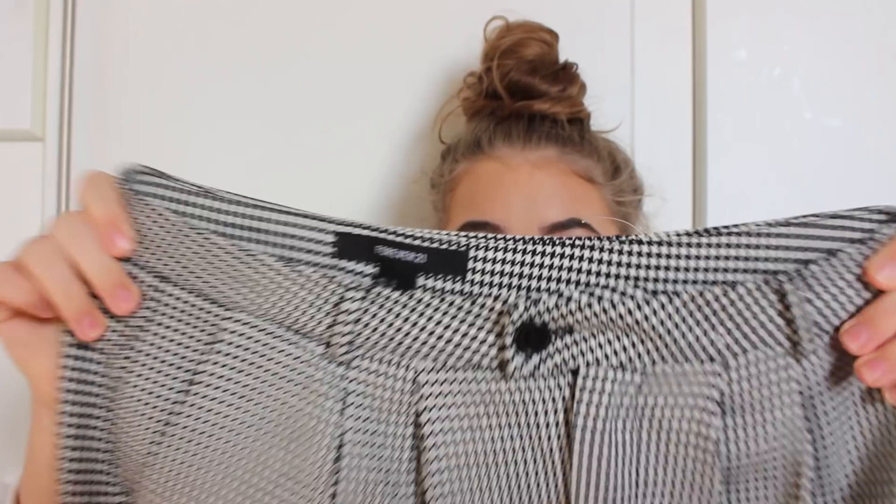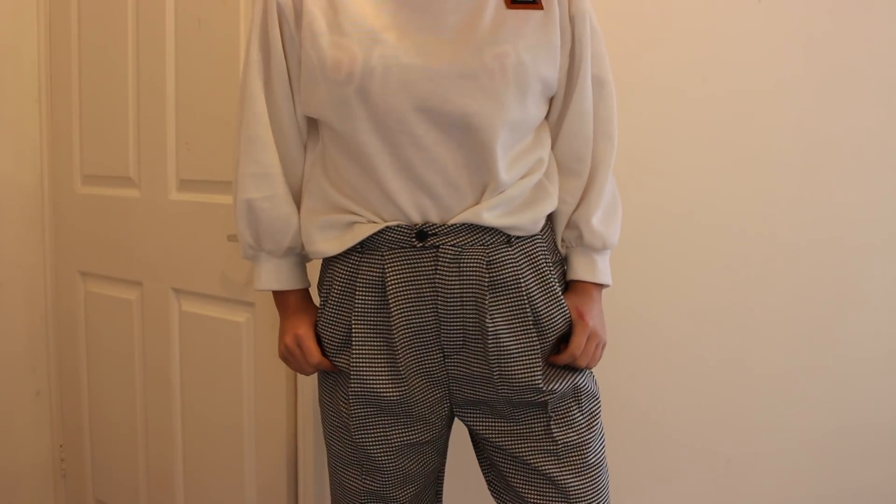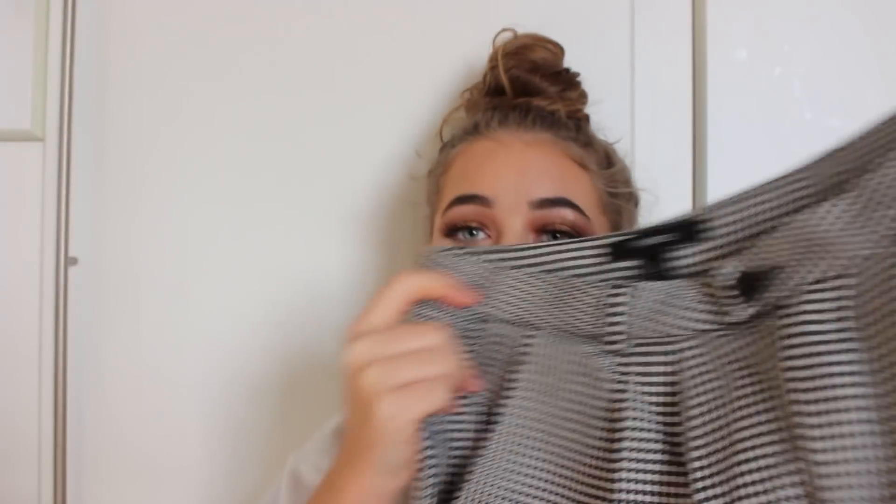The next thing I got were these black and white check trousers. I've rolled them up at the bottom and they look so much better in the try-on clip. They're really cute with just a little jumper and some trainers - you can dress them up or dress them down. They're pleated at the front and I got them in a size small. They're quite baggy but I've already taken the label off so I can't return them. They're not as amazing as the other things but I'd still wear them.